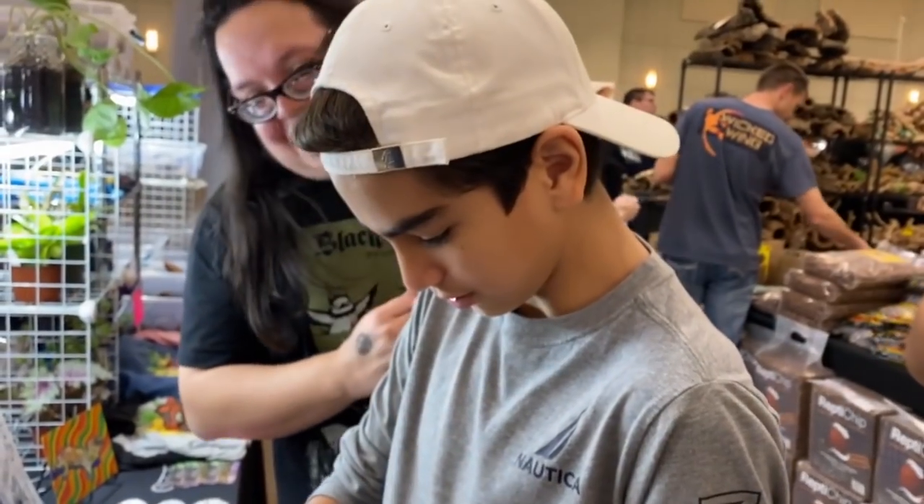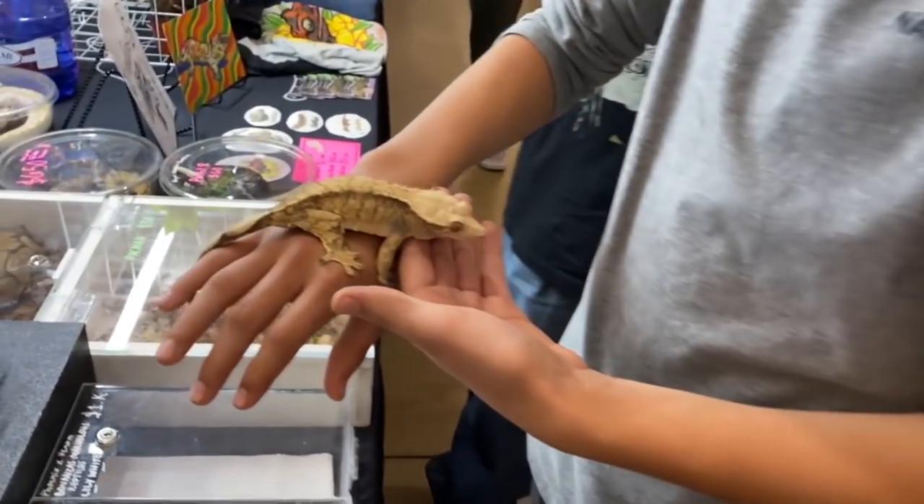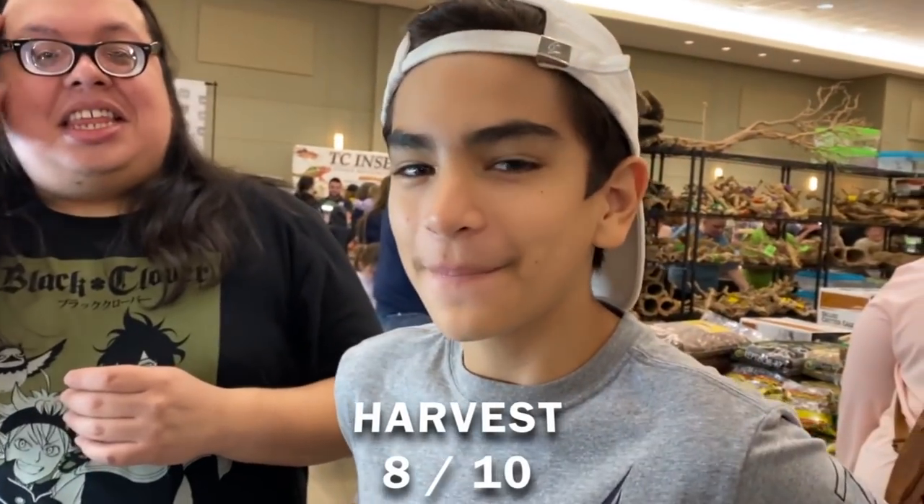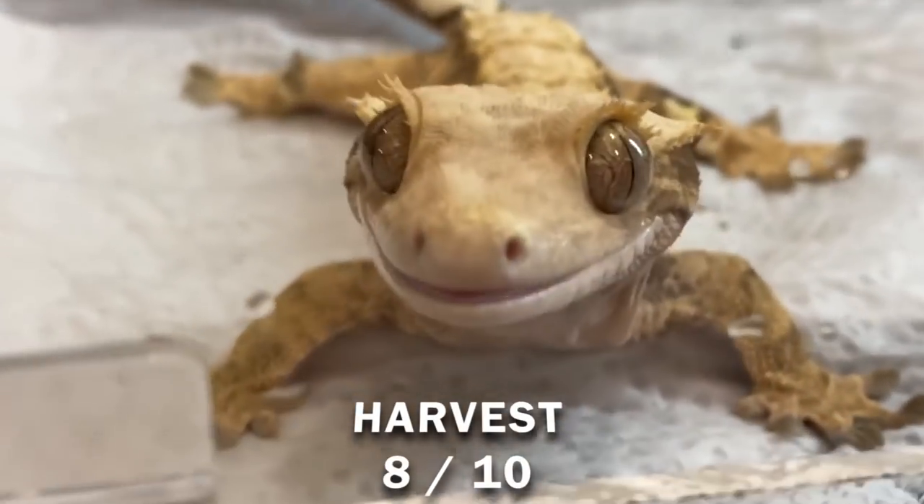This is Elijah and this is his first time holding a crested gecko. How many stars out of ten was your experience just now? Eight. Eight out of ten? You did so good, you derpy little creature.